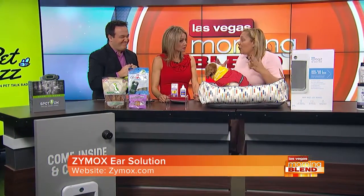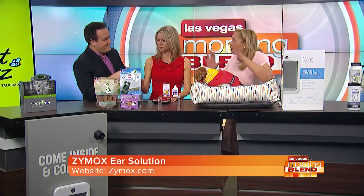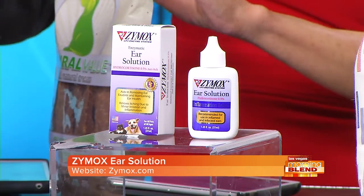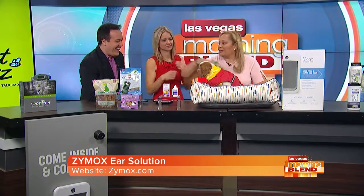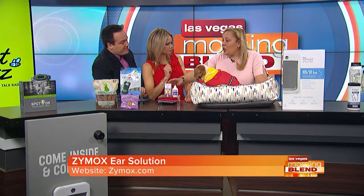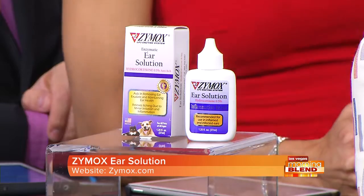Ear problems are one of the top reasons people go to the vet, especially if your dog swims. That's why I brought in Zymox — celebrating 20 years of being recommended by vets. It works with the natural organic ear matter to really clean things up. It has no antibiotics, so you don't have to worry about antibiotic resistance. There's no pre-cleaning — you just put it in the ear. If you have a dog like Ty with a floppy ear, you can use it every day as a preventative measure.